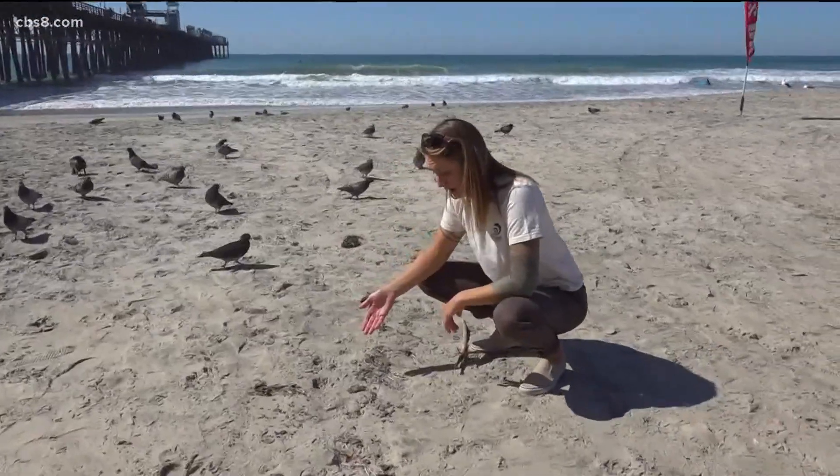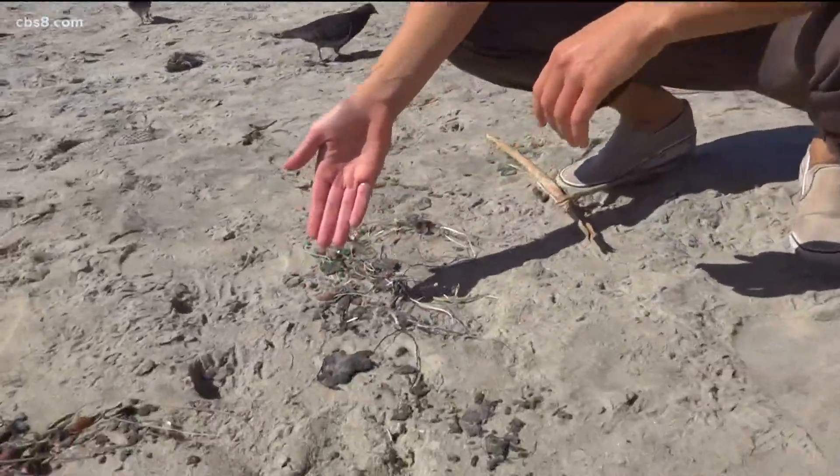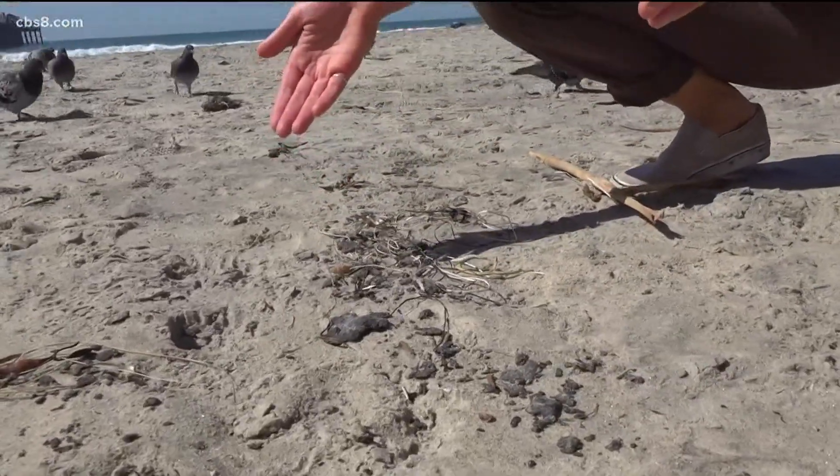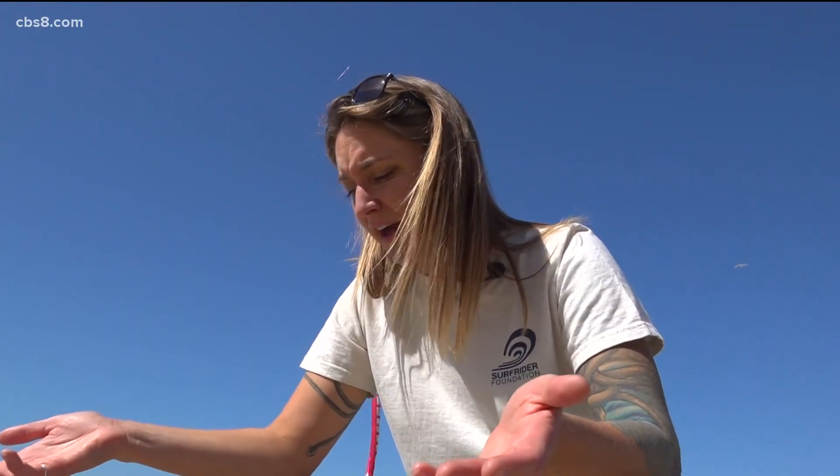There is evidence of tar on the beach here in Oceanside and it's pretty easy to spot. The Surfrider Foundation says do not touch it, but there are other things you can do to help clean up the spill. This is a great example of tar balls on the beach. As we can see right here, it kind of looks like maybe rocks, maybe pieces of seaweed, but it is in fact tar — and you can even smell that.